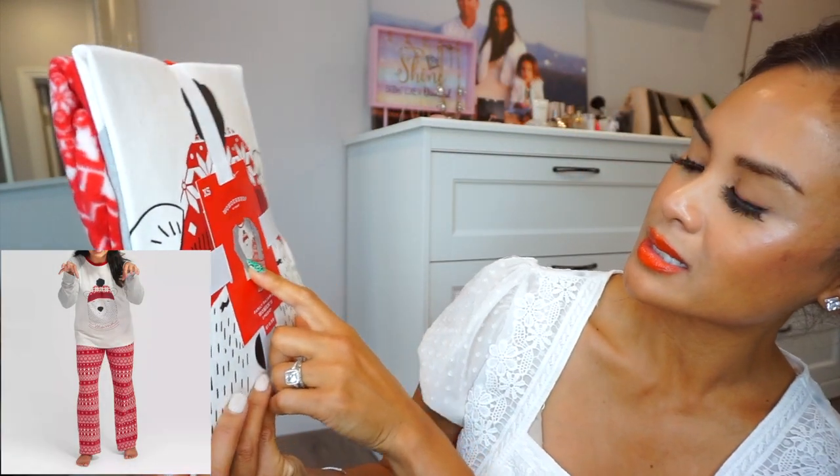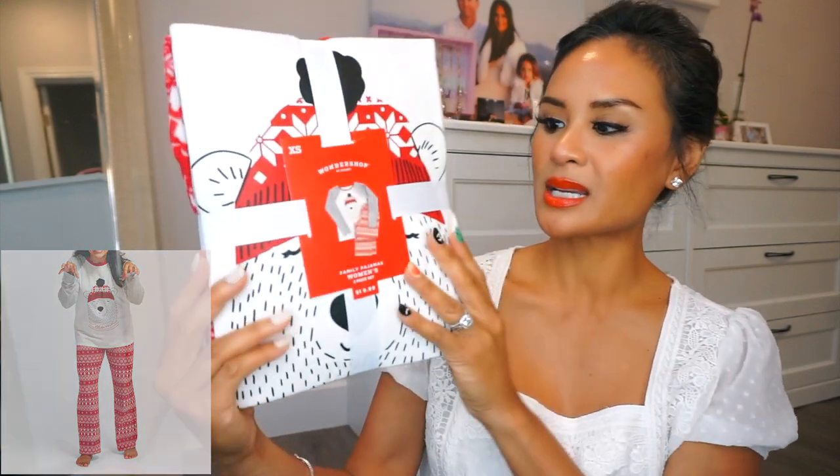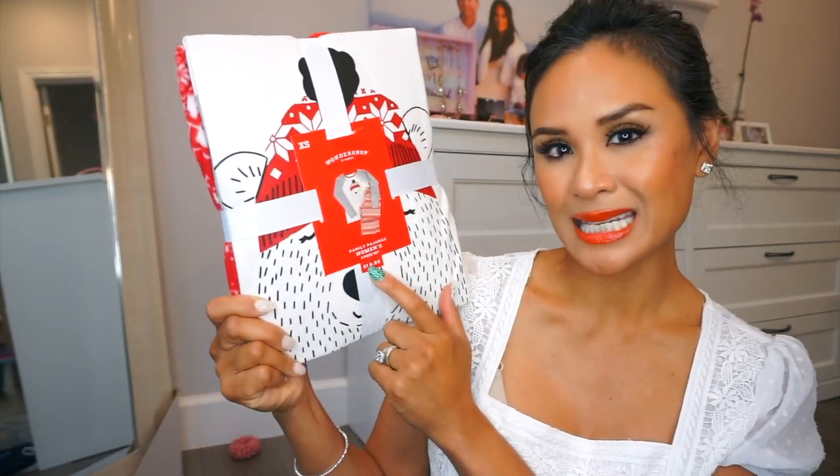They do come in XL as well. And then this is the women's — on the little scarf it says Mama. Same exact PJs and this is an extra small. The men's PJs are $24.99 and the women's are $19.99.